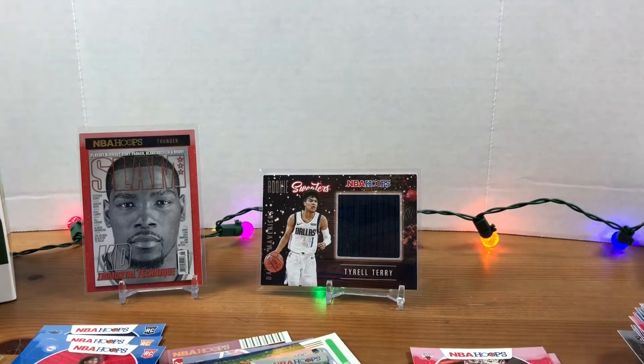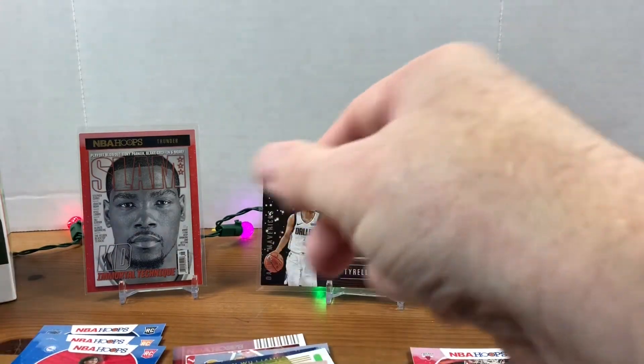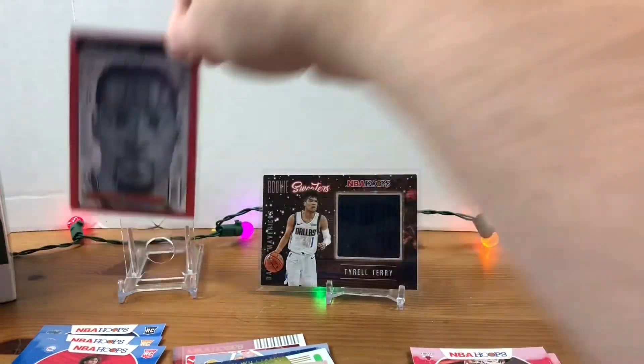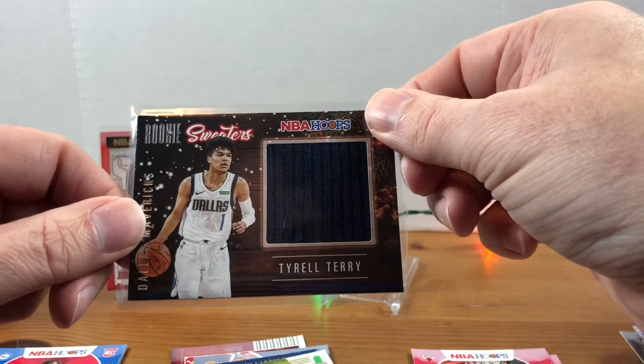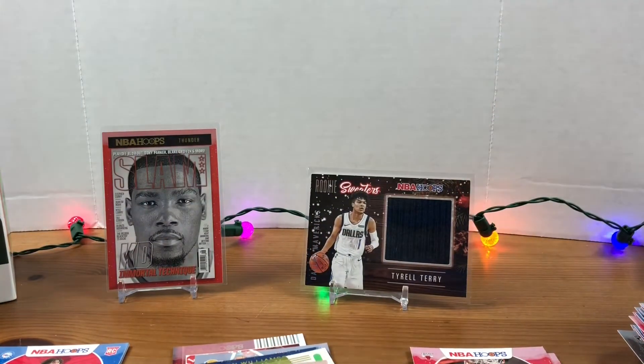So no Ant-Man, no LaMelo. We got a couple parallels, we got some nice inserts, we got two Slams — we got Anthony Davis and KD. Our best rookies unfortunately were Tyrese Maxey, Obi Toppin, and Cole Anthony, and then our rookie sweater was Tyrell Terry. Drop me a comment, let me know what you think of these boxes. Let me know if you're excited for Hoops to come out soon — appreciate you watching, hope you're having a great week, we'll see you next time.